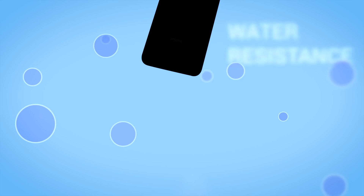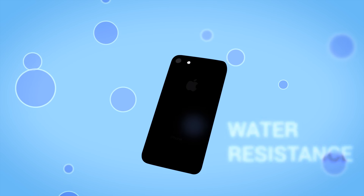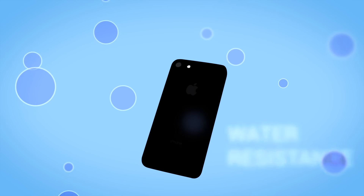Other notable changes include IP67 water resistance, so if you live in an area where it rains a lot or you're prone to dropping your phone in wet things, it might be worth the upgrade. A lot of changes are things you can't see. The new A10 Fusion processor is supposedly about 50% faster than last gen — it's a quad-core chip, two cores for high power and two for low power, versus the dual-core chip in the iPhone 6s.